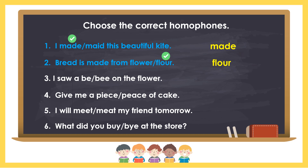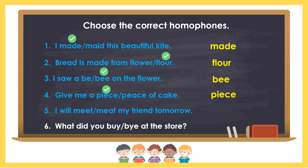Number 3: I saw a bee on the flower. The answer is bee, B-E-E. Number 4: Give me a piece of cake. The answer is piece, P-I-E-C-E. Number 5: I will meet my friend tomorrow. The answer is meet, M-E-E-T.